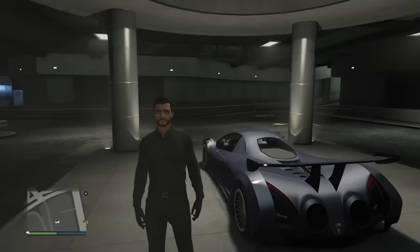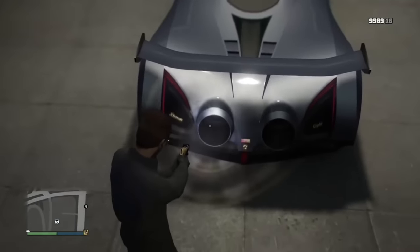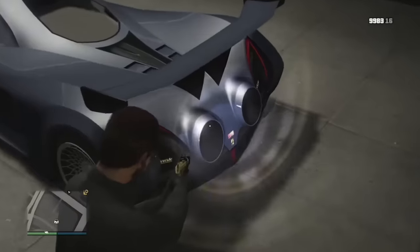When the Divestia first leaked, people thought the back were actually jet thrusters similar to the Vigilante. However, now that we have it we understand it's just a pretty dramatic looking exhaust — but it would have been cool to have jet boosters.